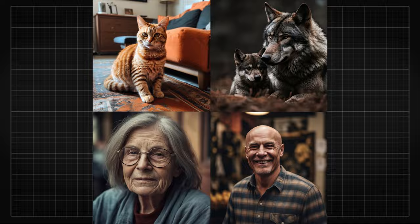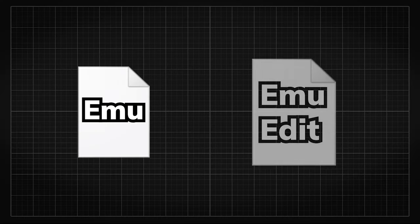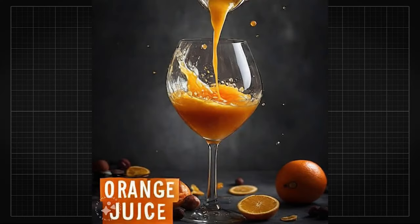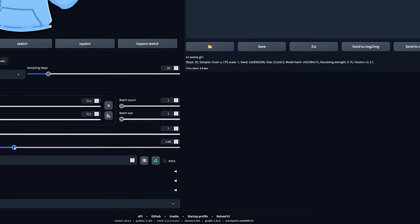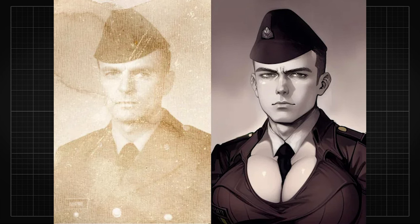Building onto that momentum, this time they have published another text-to-image model but focused solely on instruction editing, called Emu Edit. This is not like your typical generative image editor that barely works and feels like just an adapter.